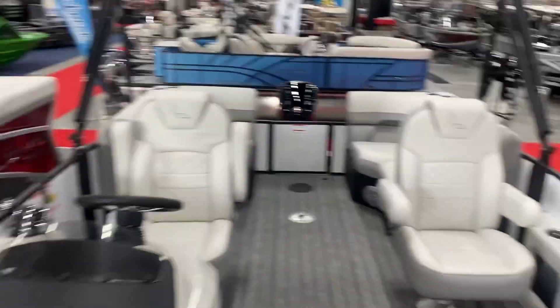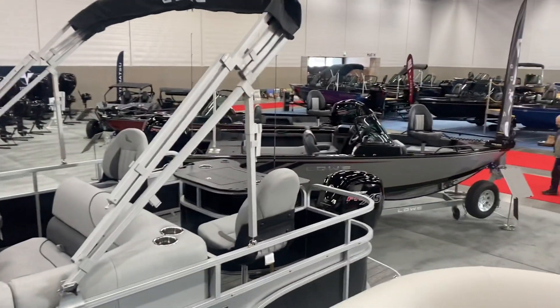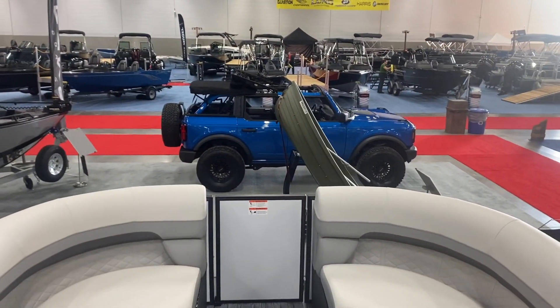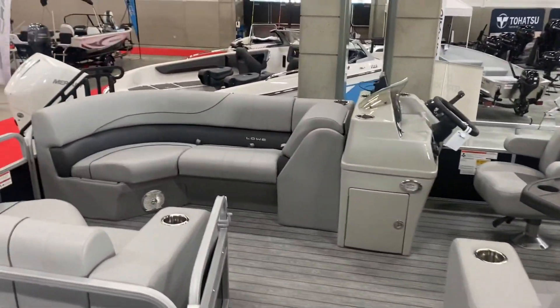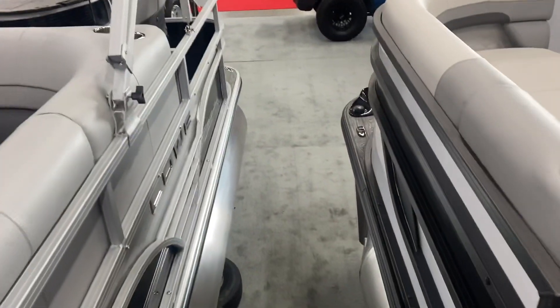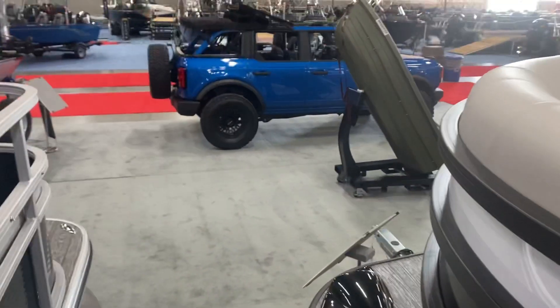So that is it — that is our booth for the 2022 show. If you can't make it down, you can get ahold of us at sales@freespiritmarine.com, text us at 825-609-5024, or just give us a call. If you can make it down, we'll see you here.